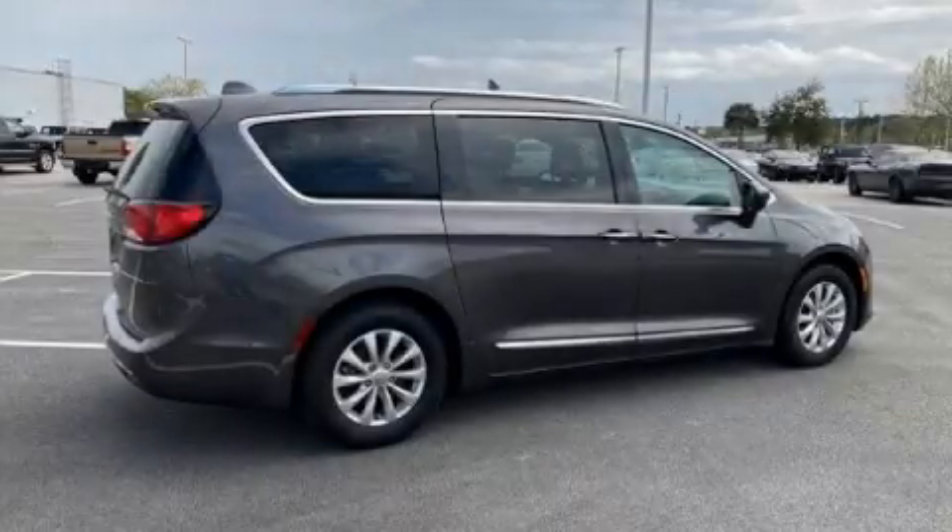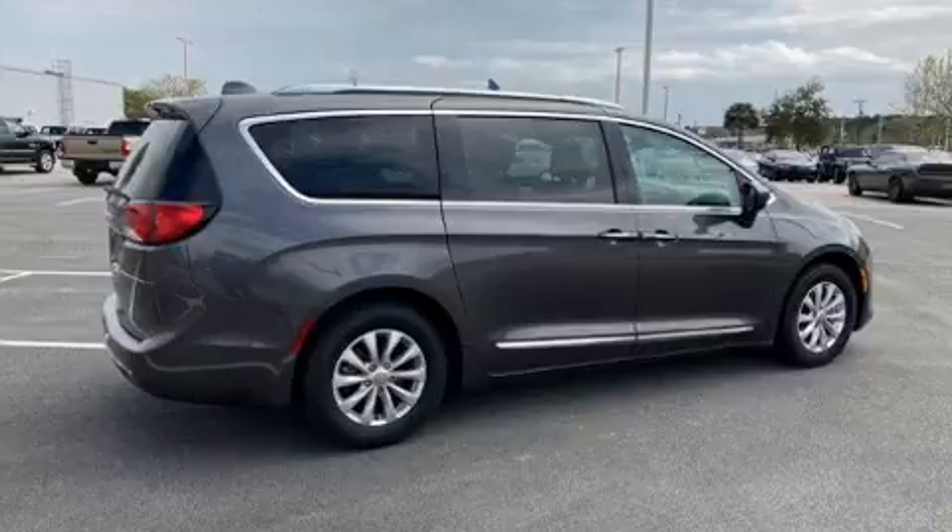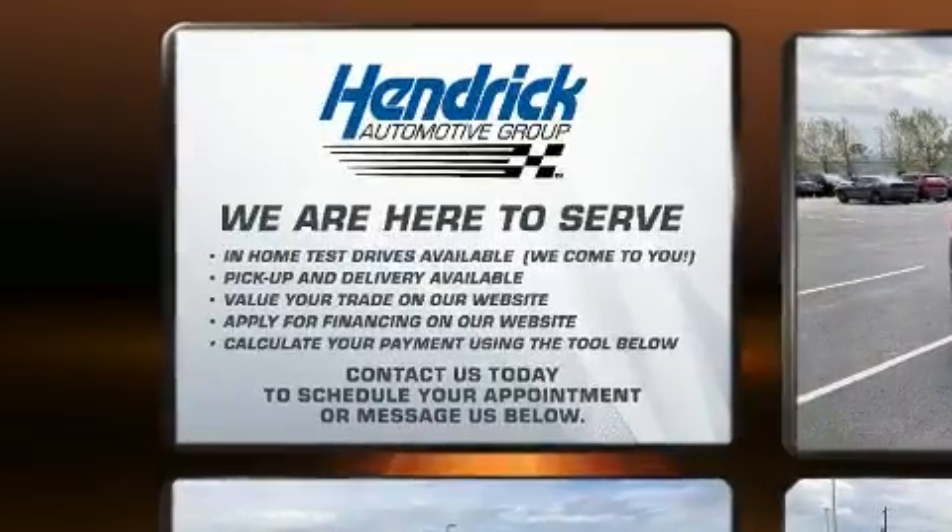Discerning drivers will appreciate the 2018 Chrysler Pacifica. It features a front-wheel drive platform, an automatic transmission, and a refined six-cylinder engine.